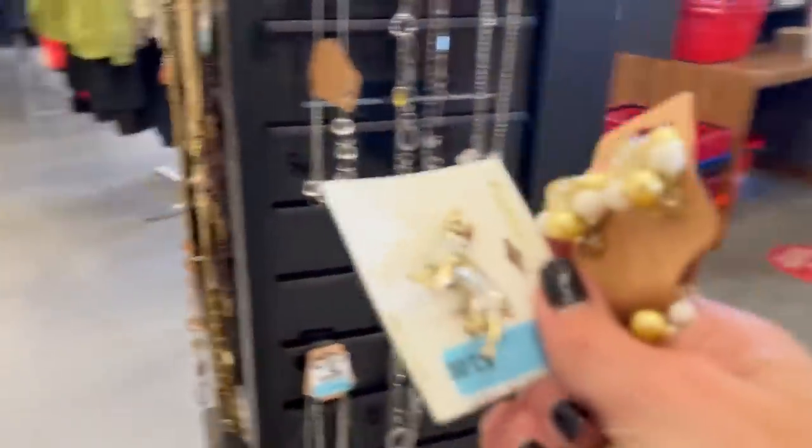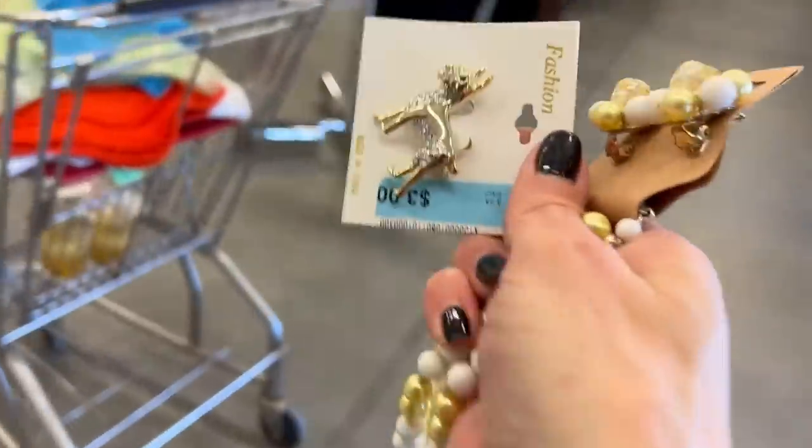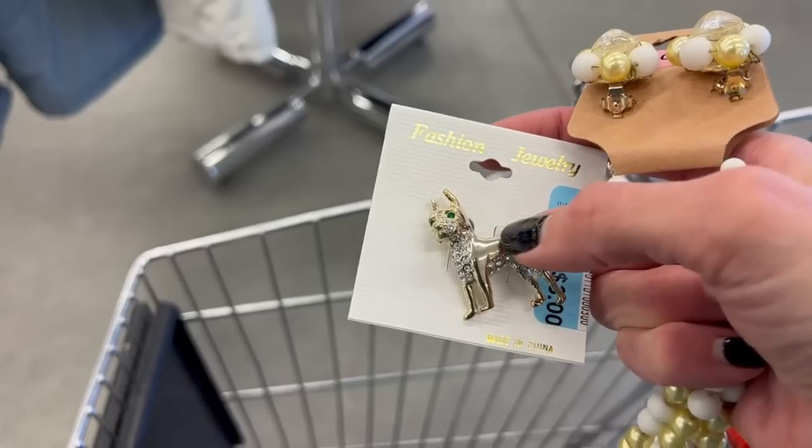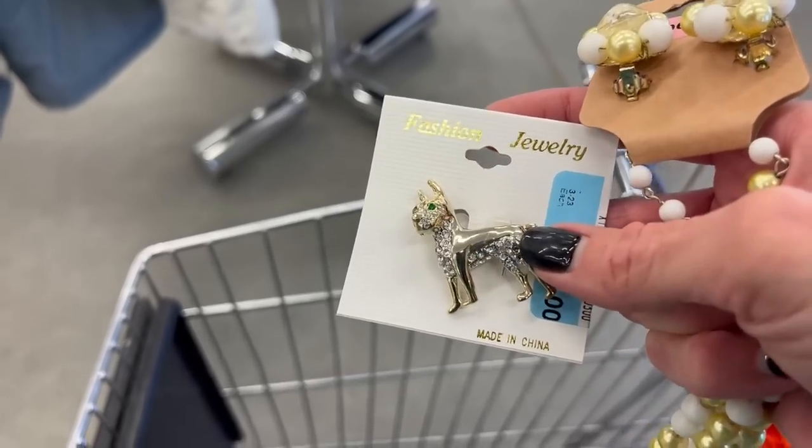I got a couple pieces of jewelry here. See how this doggy does — somebody tell me what dog this is. It's not a pitbull, is it? I don't know.